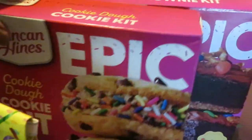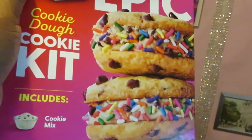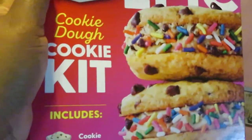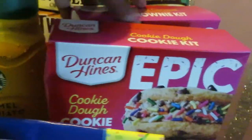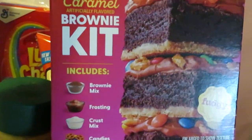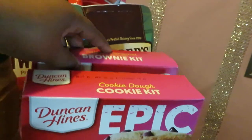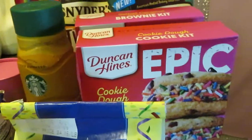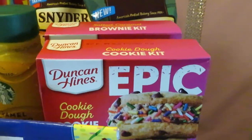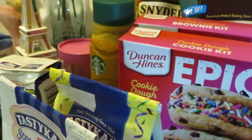One of my favorite deals: the new Duncan Hines Epic Cookie Dough Cookie Kit. I'm going to do a video on this when I cook these — something new they came out with, I'm excited. I also grabbed the salted caramel brownie kit. I cannot wait to cook it. These are regular priced at $5.99, they are BOGO, so BOGO $5.99, and we also have a $3 digital coupon, which makes it even cheaper.